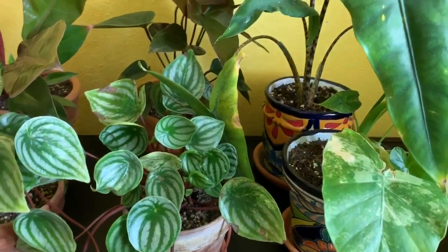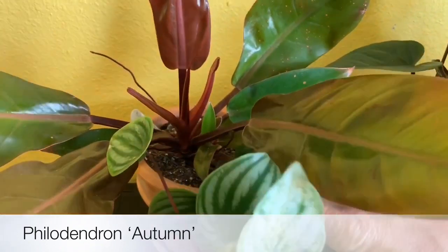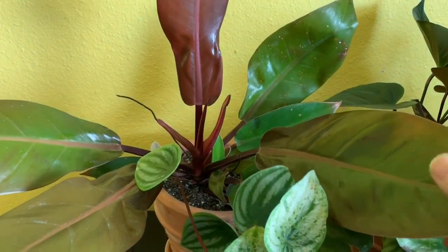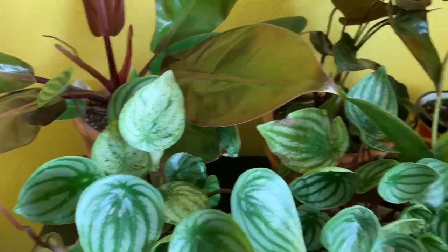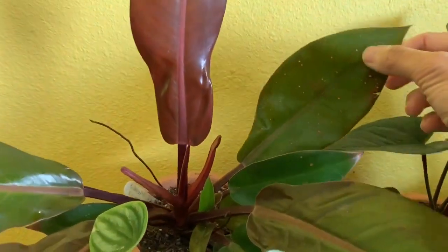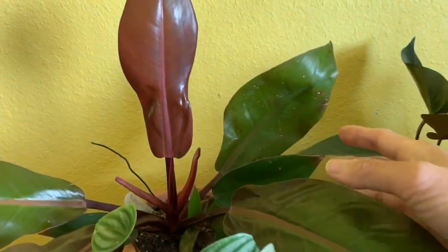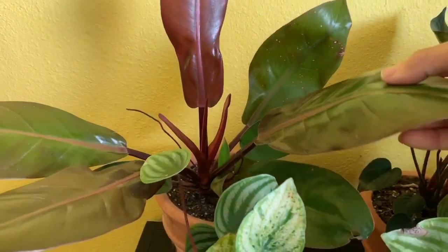The next one is Philodendron Autumn. It looks a little bit like a Prince of Orange but it's Autumn. I think this one is listed as ten dollars on their website, and the watermelon peperomia was eight dollars each. I don't think the Autumn is available on their website right now, and I don't think the watermelon peperomia is available either, so you might have to check back often to see when they'll be back in stock. This one has been doing really well.